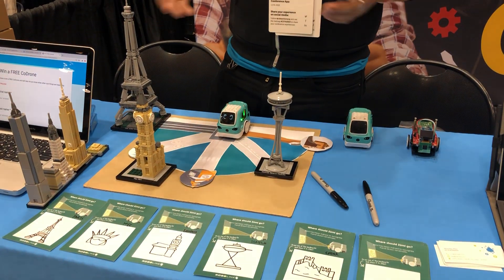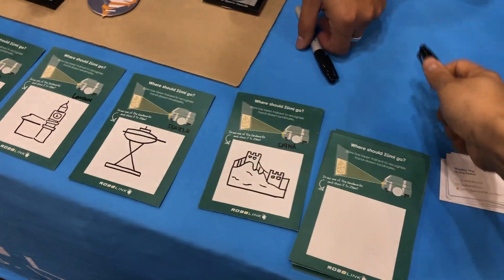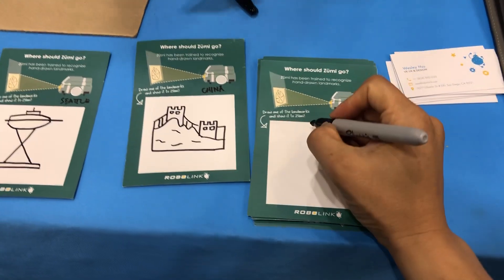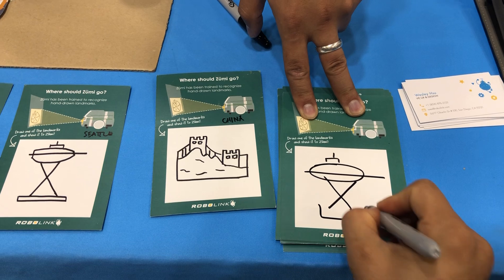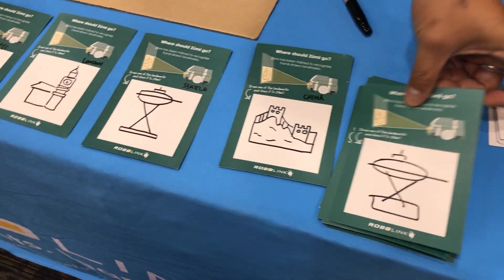What happens if I draw my own? Yeah, you can draw your own. So if you want, you can try drawing — let's do the Seattle Space Needle. So let's show that to her.